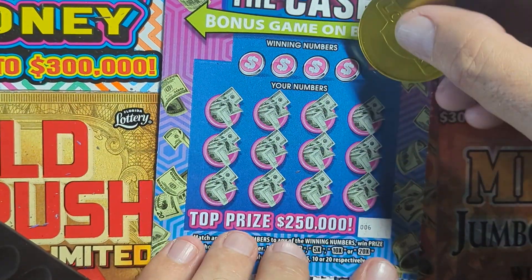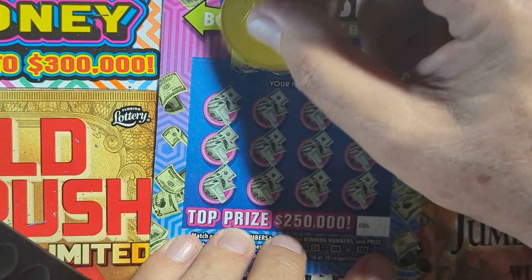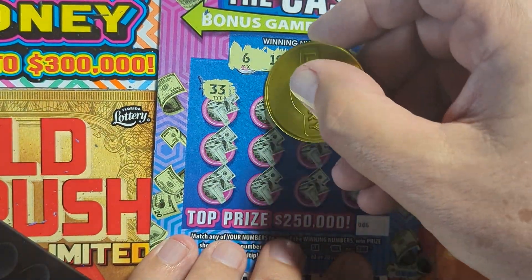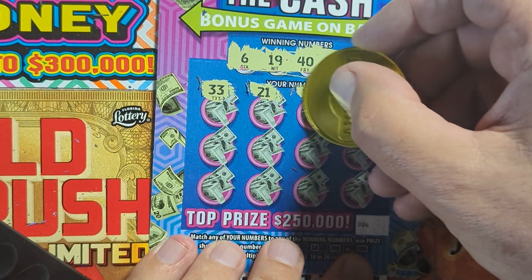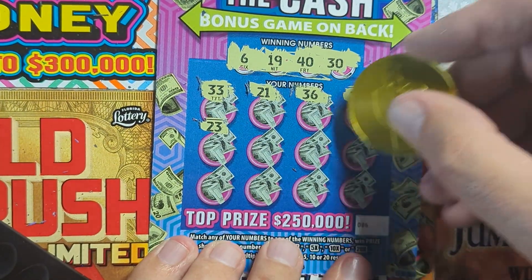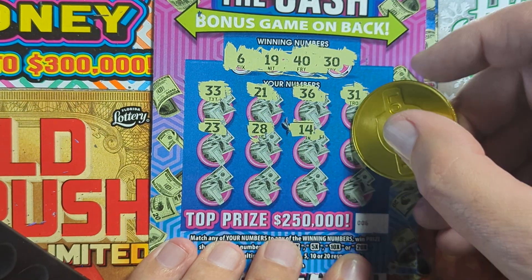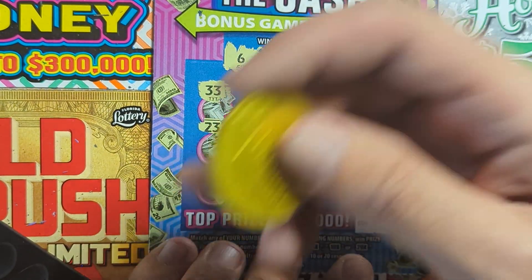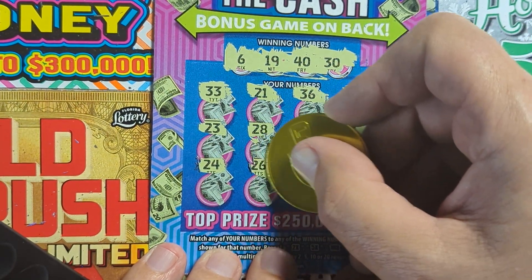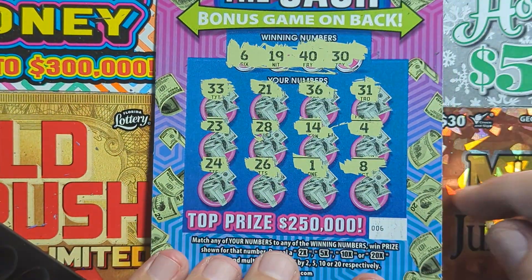Ticket six — see what our winning numbers are: 30, 40, 19, and 6. Let's see what's on the first one: 33 — not the right one, we needed 30. 21 — no 20s. 9 — not one off. 19 — wait, 36 is not there, 31 is one off. 23 — no 20s. 28. 14 — we had 19. There's a 4, 24 — we needed 6. 26 — no 20s. Nothing on this ticket.